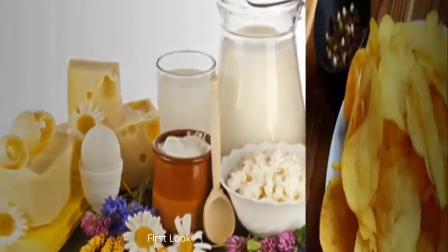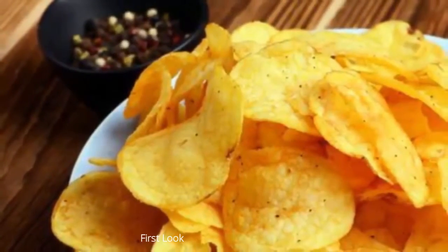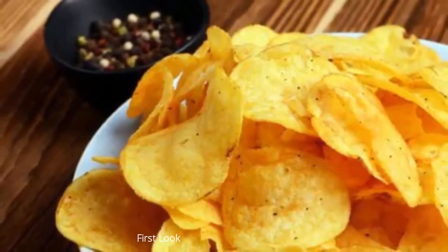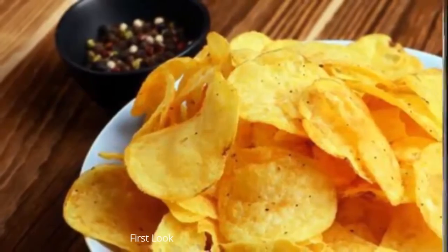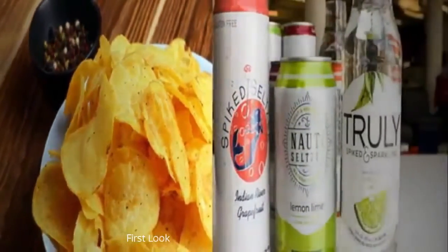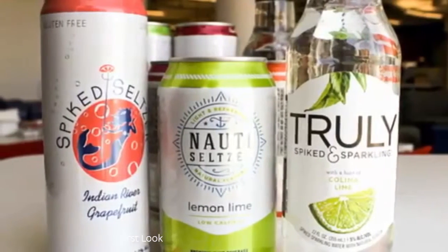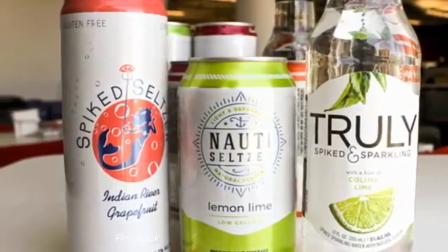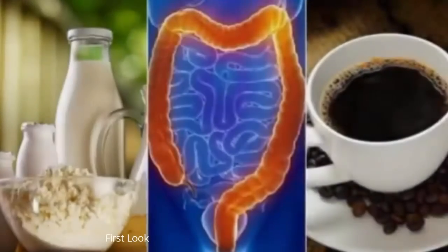5. Sausages and cold cuts. Sausages and cold cuts don't only have high levels of fat — they also contain sodium and artificial additives that increase intestinal irritation. Eating them regularly causes digestive problems and increases the presence of toxins in your colon. Additionally, because of their ingredients, these foods also contribute to obesity and inflammatory diseases.